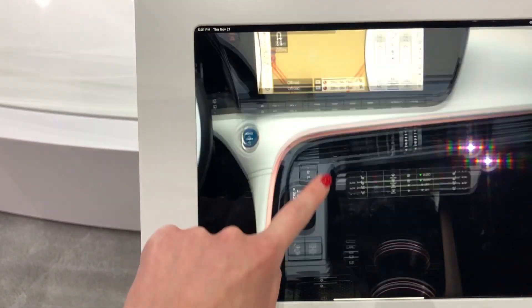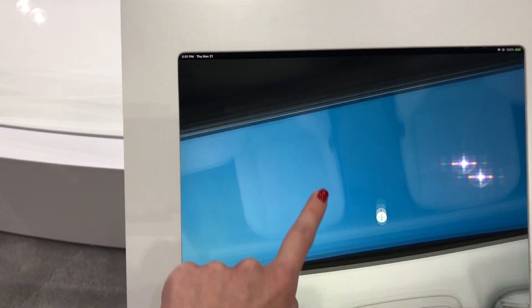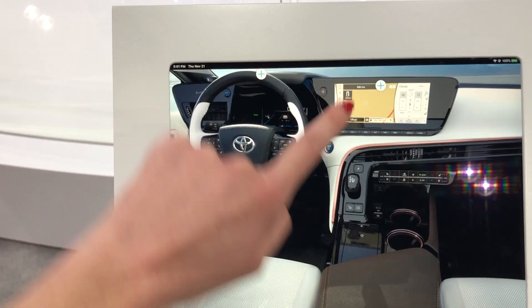It will now have a panoramic moon roof, which is really exciting for Mirai owners as the previous generation did not offer a moon roof at all.